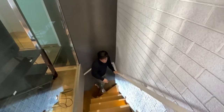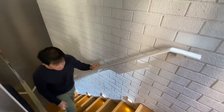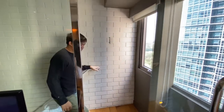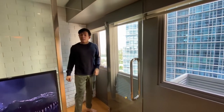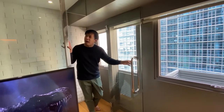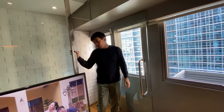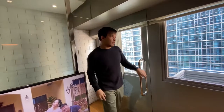The lighting on the stairway going up is really nice. This room also has glass so the aircon doesn't escape too much to the lower floor, which is practical.